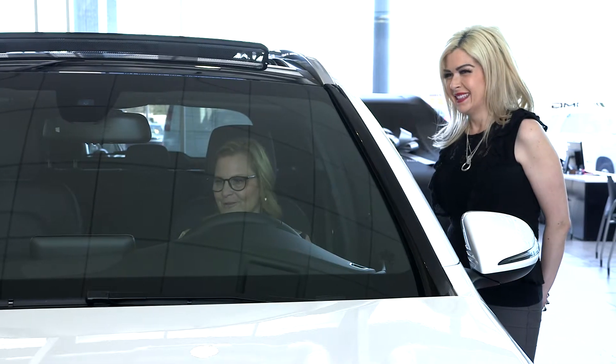Anytime a client picks up their vehicle, we always try to get it in the showroom. We cover it up, put a bow on it, and then we unveil it to them. We'll take pics of them in front of their vehicles and put the pics on our Facebook page. Clients also get a gift during their delivery, whether it's an orchid, a bottle of wine, chocolates, or cookies — which we recently started doing — so it makes the client feel extra special.